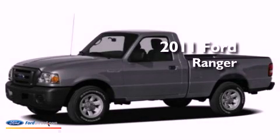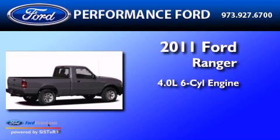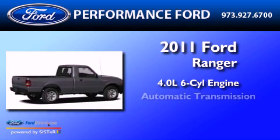This is a brand-new 2011 Ford Ranger. It features a 4.0-liter six-cylinder engine, an automatic transmission, and four-wheel drive.